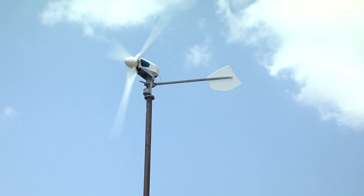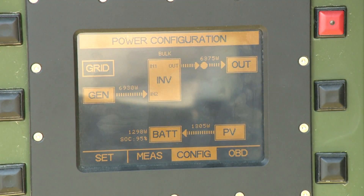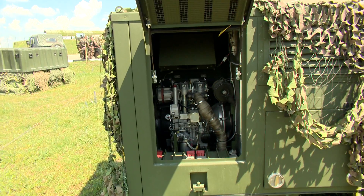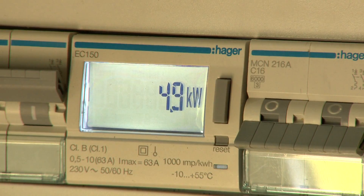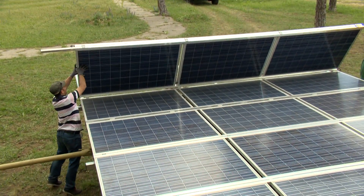The energy management system measures demand, sets priorities for power delivery, and automatically powers up or shuts down diesel generators, adjusting energy production to match demand. When demand is low, only a little energy is used. When demand increases, more power is produced.